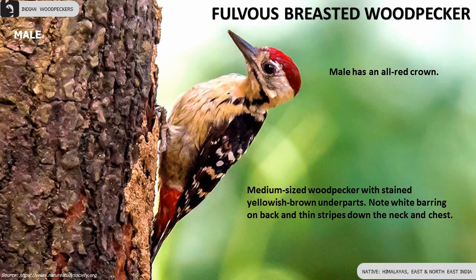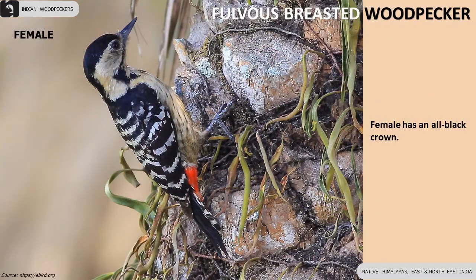Fulvous-breasted Woodpecker is a medium-sized woodpecker with stained yellowish-brown underparts. Male has an all-red crown, female has an all-black crown.